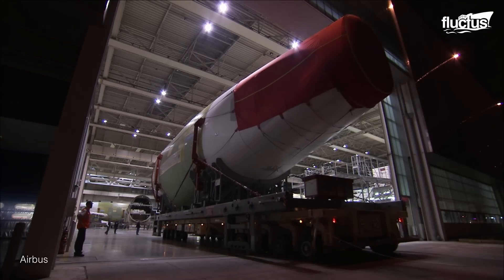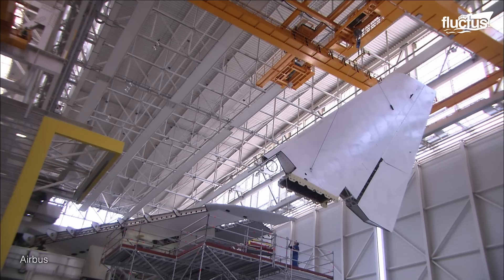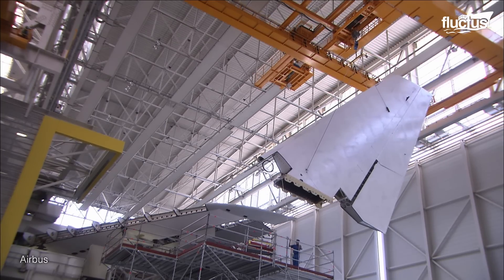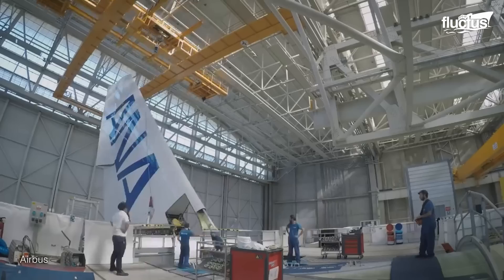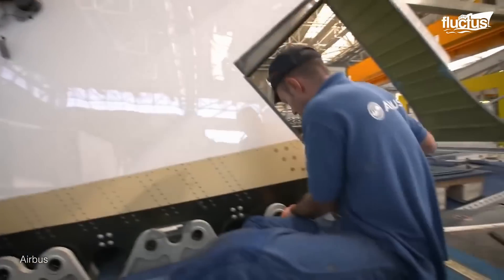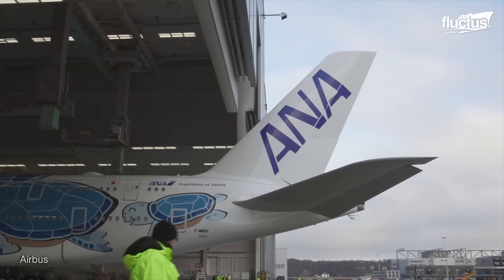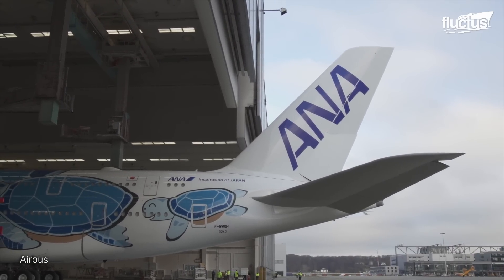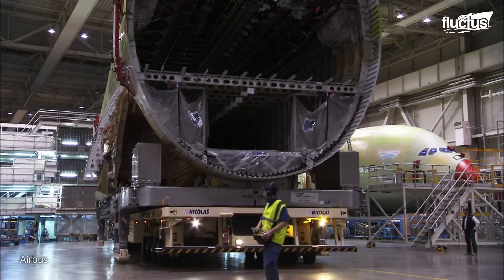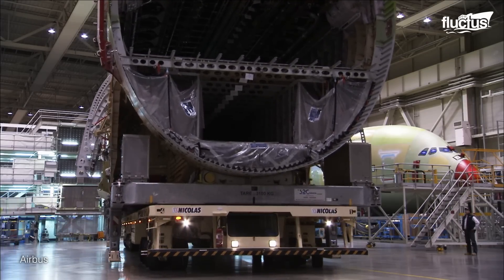Hamburg contributes to the rear fuselage and the vertical tail fin. In Hangar 260, these components take shape, a testament to German engineering prowess. Meticulously assembling sheets of materials, the fuselage reaches over 22 feet wide and 78 feet tall.